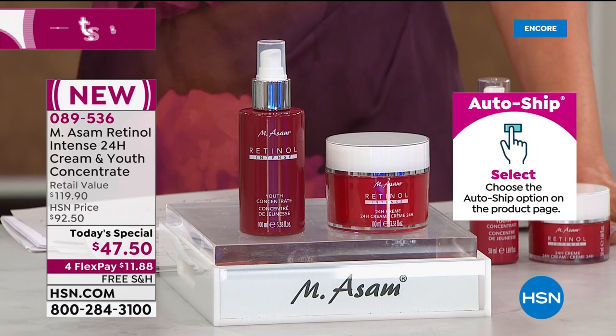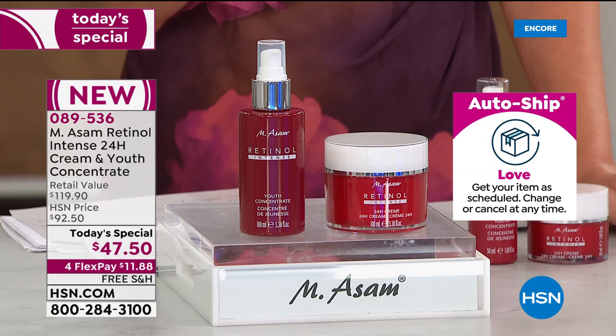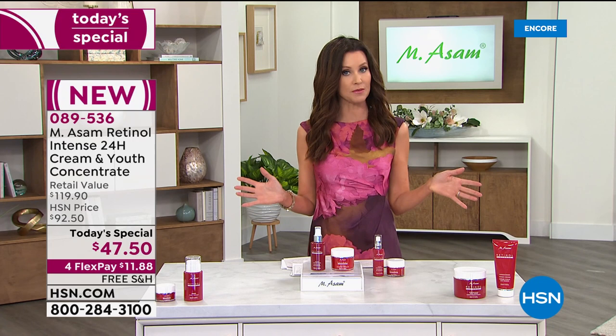You're in control. If you want it every 120 days, or if you're sharing this with a partner, you can get it more frequently, but you will not pay more than that special today's special price of $47.50. You can break it up into interest-free payments on any credit card - $11.88.